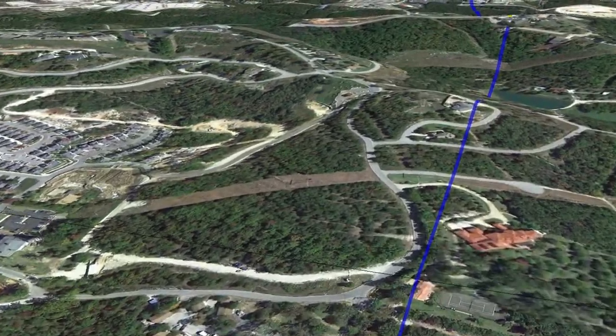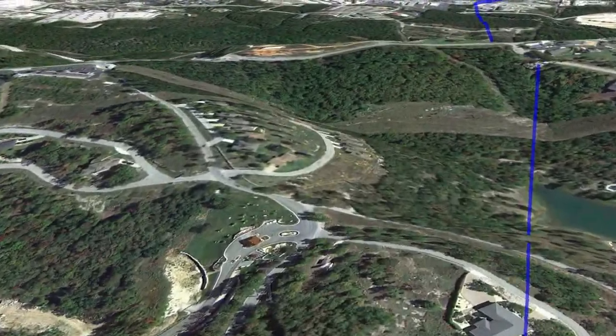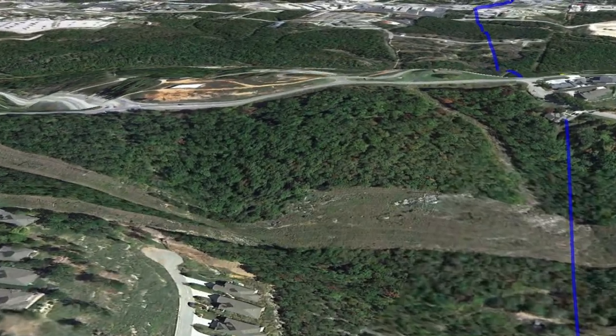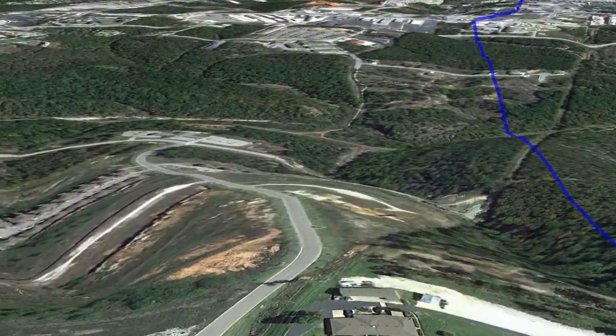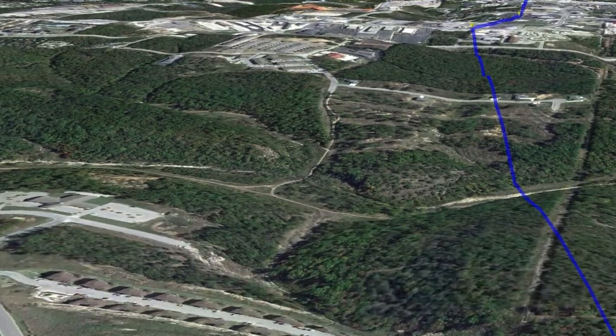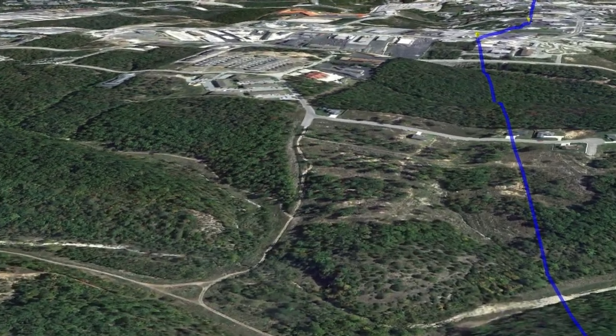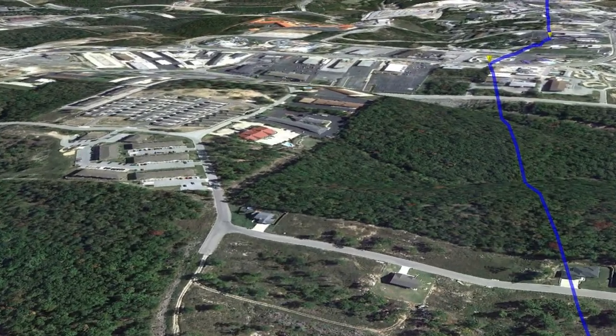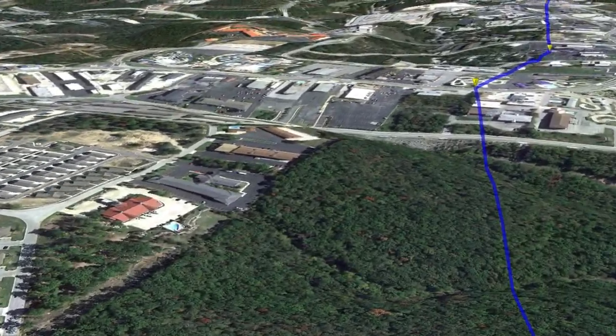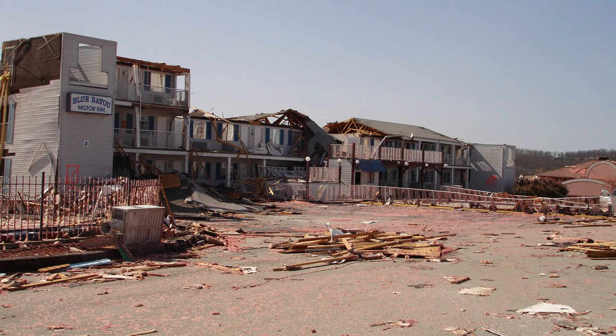Now finally leaving Table Rock Lake for the last time, heading over the remainder of Stone County and crossing over into Taney County, getting ready to slam into Branson. Wind speeds are estimated at about an EF1 as it sets its sights on downtown Branson and the Strip. It makes its first strike on the Strip, slamming into the Blue Bayou Inn, causing extensive damage to the Blue Bayou Inn.